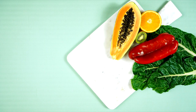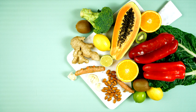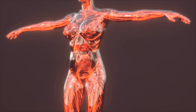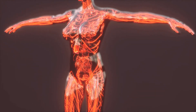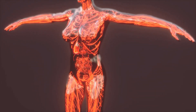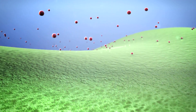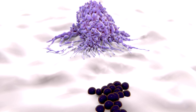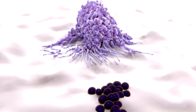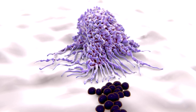Response activation: blood flow increases to the affected area, bringing more immune cells and nutrients. This is facilitated by the dilation of blood vessels, which also causes the characteristic redness and warmth of inflamed tissue. Elimination: immune cells, such as neutrophils and macrophages, work to eliminate the harmful agents. Neutrophils are among the first responders, engulfing and destroying pathogens, while macrophages help to clear debris and dead cells.